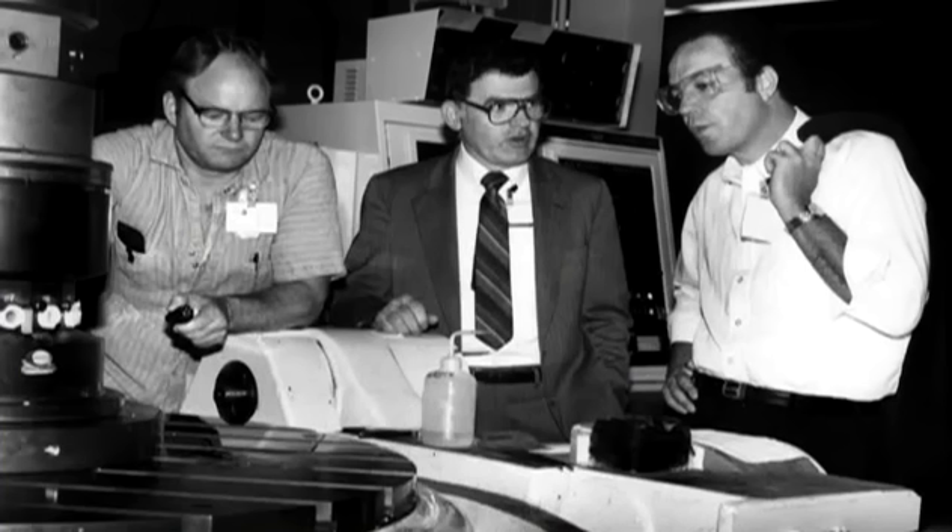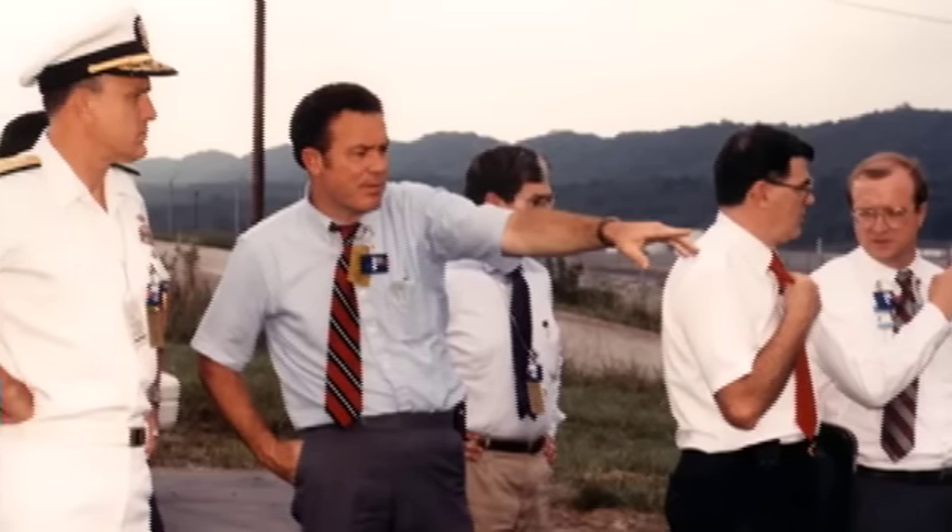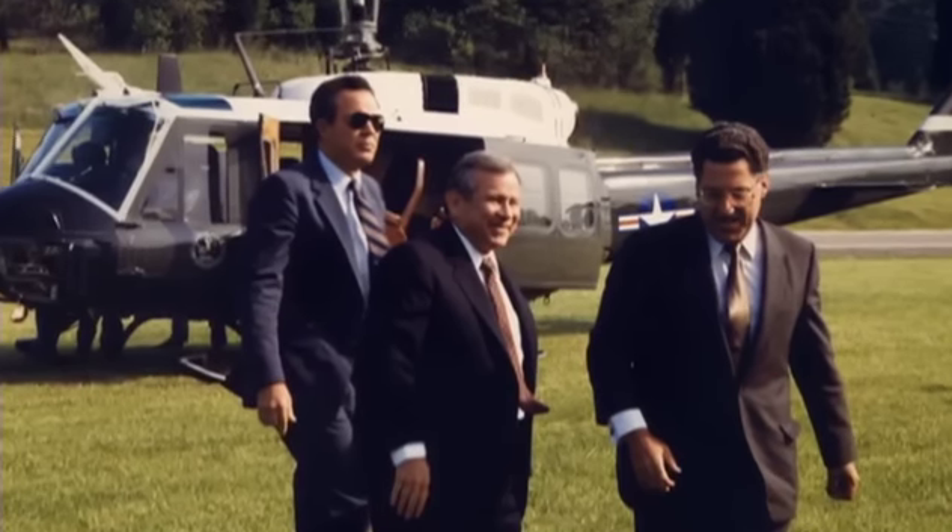That was the beginning — the birth of the environmental cleanup program as we know it today in the Department of Energy, born here in Oak Ridge, Tennessee in 1983. Under Joe Legrone's leadership, consent orders were agreed to. The gates of the operating facilities were open to regulators. Citizens oversight groups were formed, and the environmental movement began and spread.